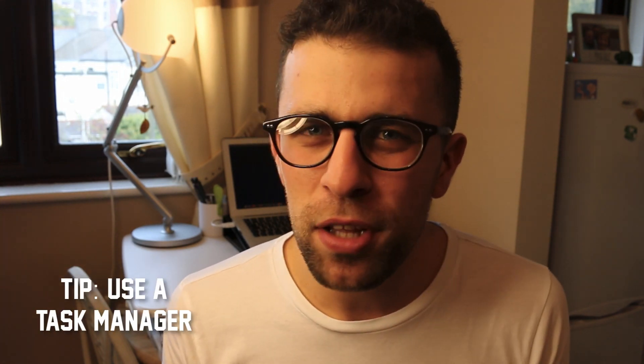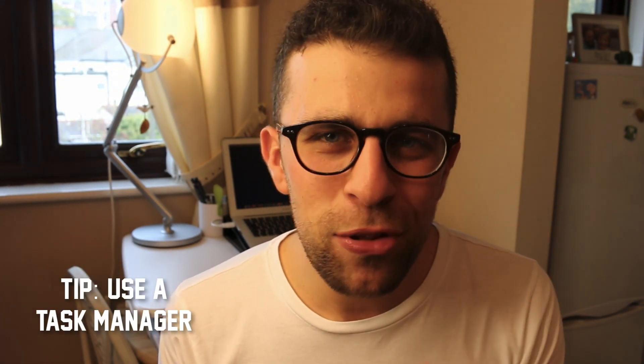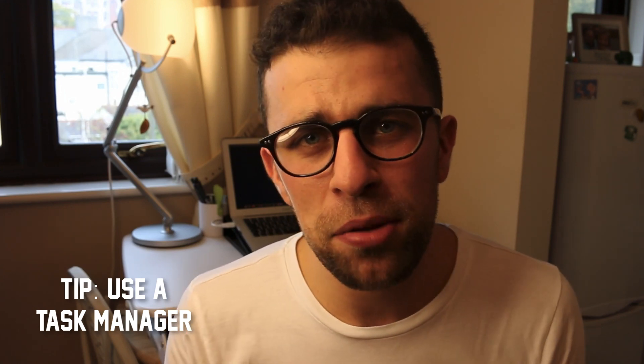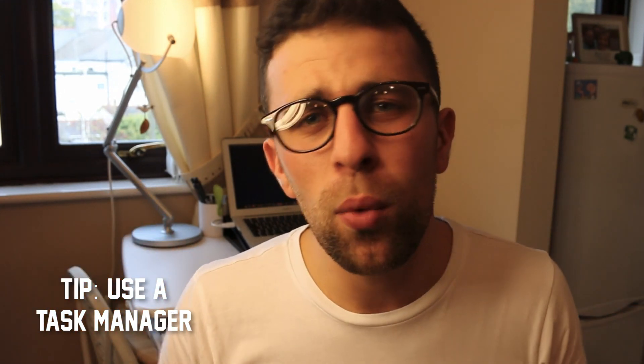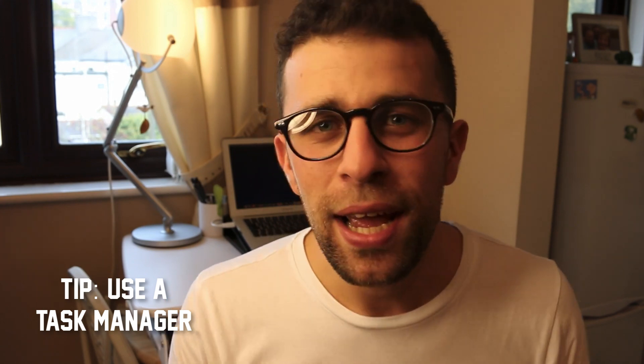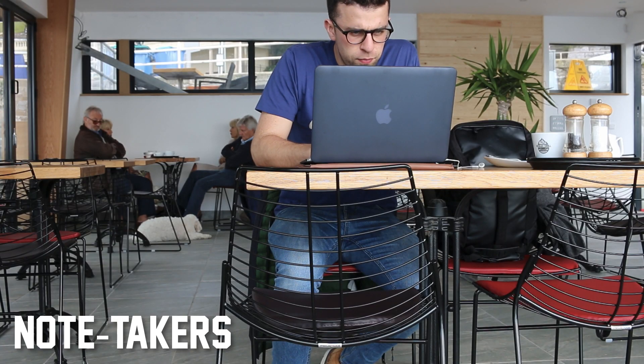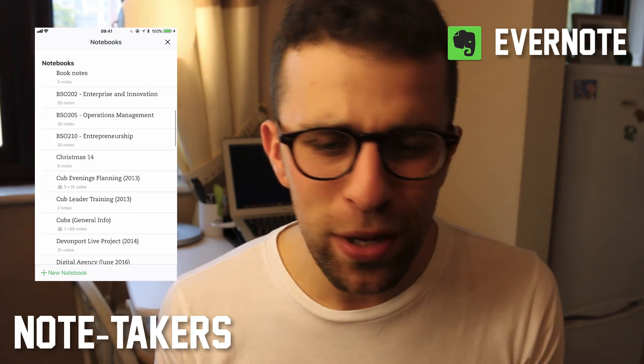A note on to-do list apps: a lot of people at university use iOS Reminders, which isn't necessarily wrong, but I recommend using a proper task manager so that when you go into the real world it helps you get comfortable with these tools. All the apps I mentioned have mobile apps, so they're easy to carry around on your iPad or Android phone.